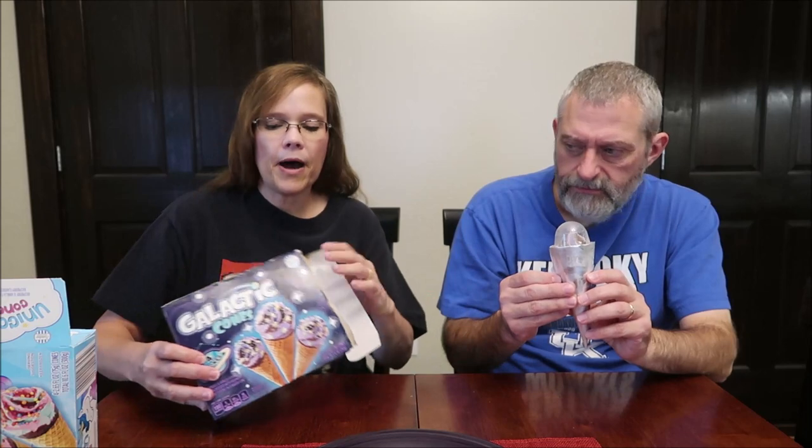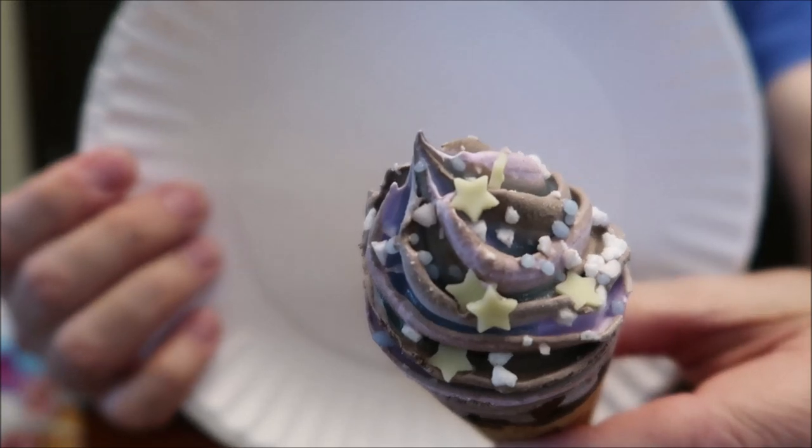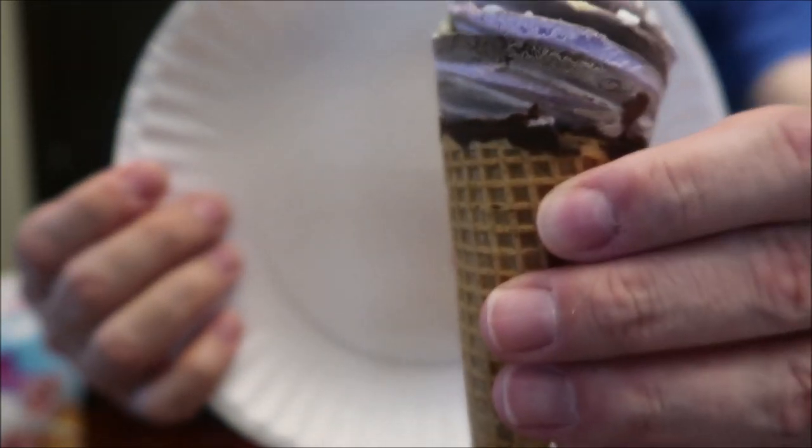My box got wet because we had a bag of ice leaning against it, but they're fine. These are chocolate and vanilla flavor frozen dessert with raspberry flavor topping — so it still has that raspberry, but instead of raspberry and vanilla, this has chocolate and vanilla with raspberry. The Unicorn Cones were 200 calories; these are 190 calories.